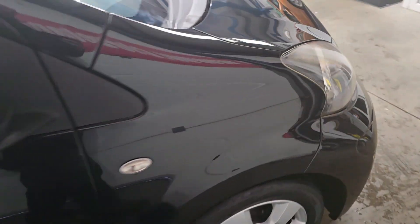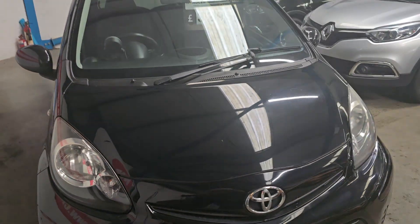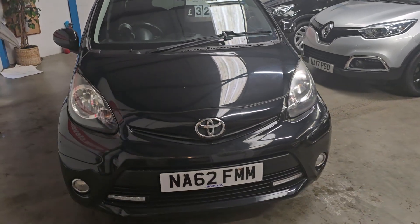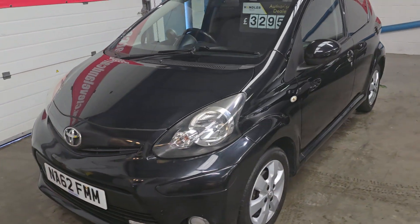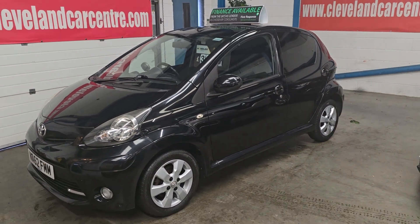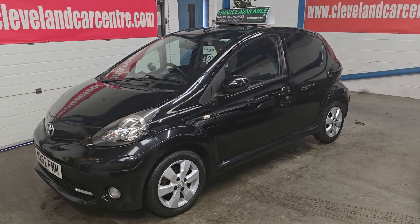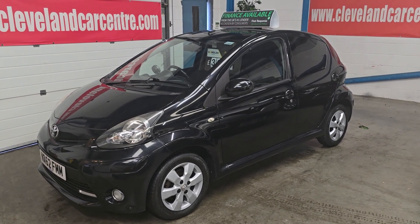It's advertised on Autotrader, Exchange and Mart, and it's on our website: www.clevelandcarcentre.com. If you'd like any information, if you're in the market for one of these, it's well worth a look. By all means give us a ring: 01642 913 190.